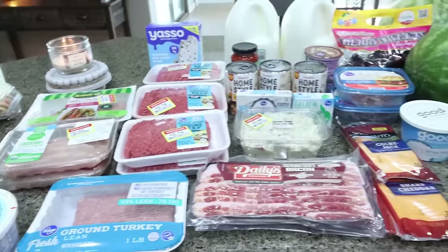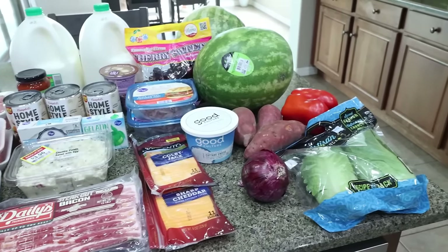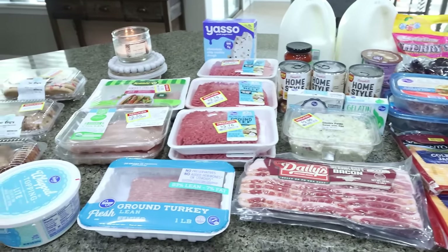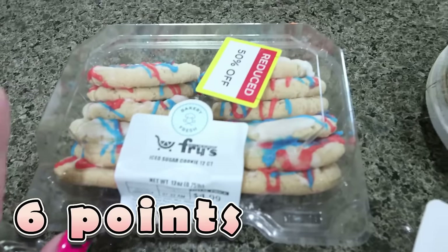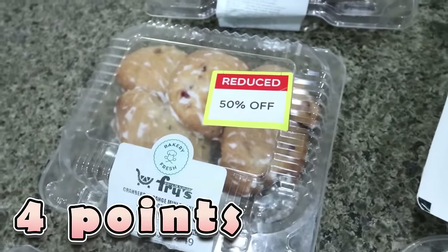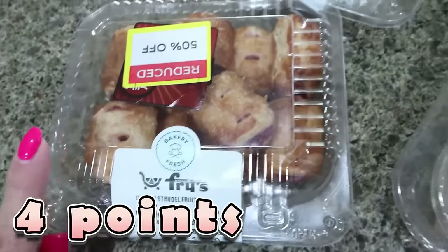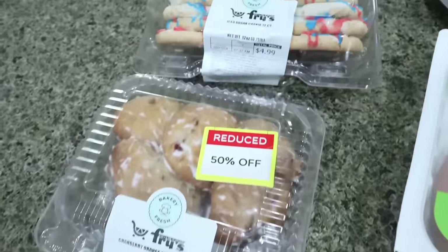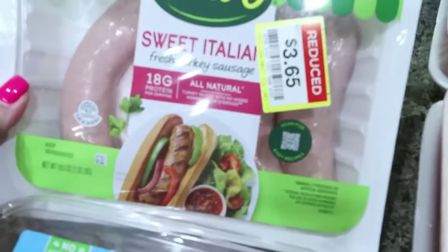Here is the rest of my grocery haul from Fry's, my local Kroger store. I actually finished my entire bottle of Circle Water while grocery shopping — a huge win. I stopped by the Reduced Bakery section: sugar cookies for $2.50, cranberry orange scones for $1.25, and cherry strudel bites for $1.25. If you have a Kroger store, definitely check the Reduced Bakery section for amazing deals.